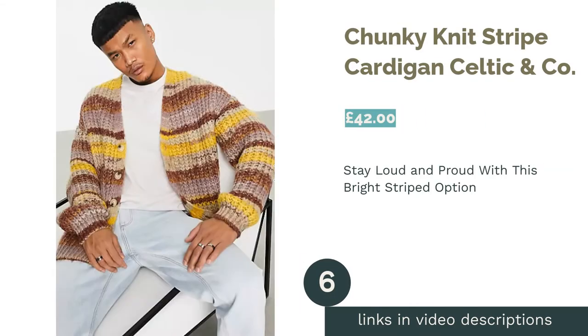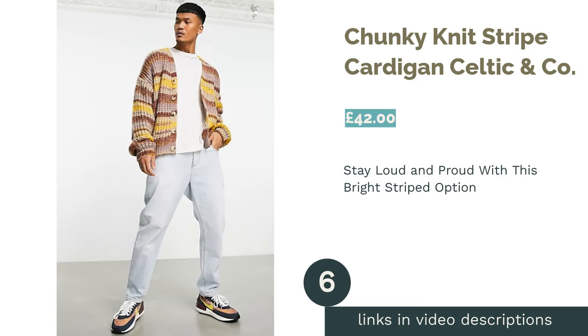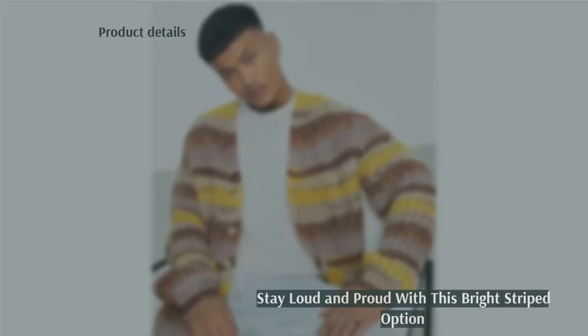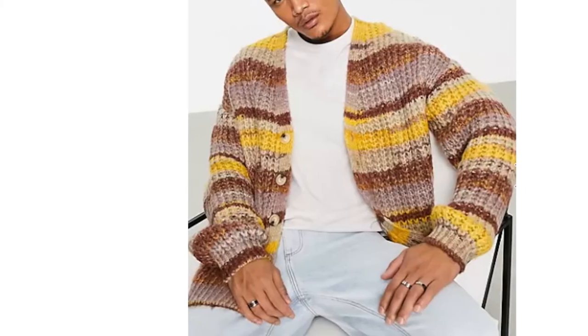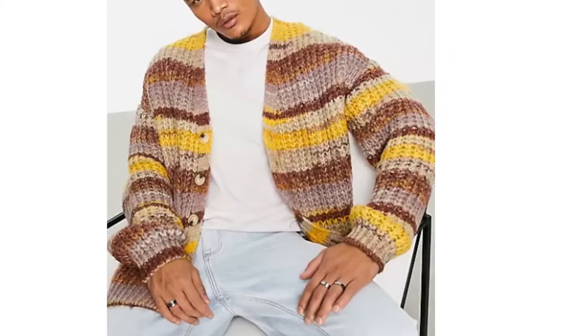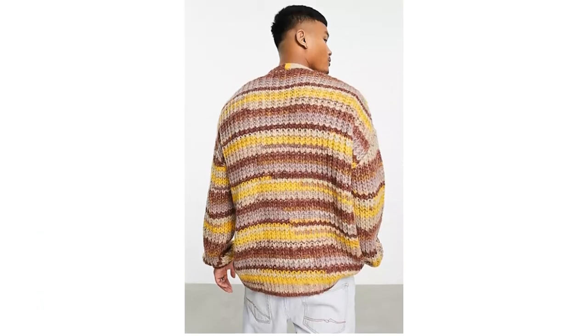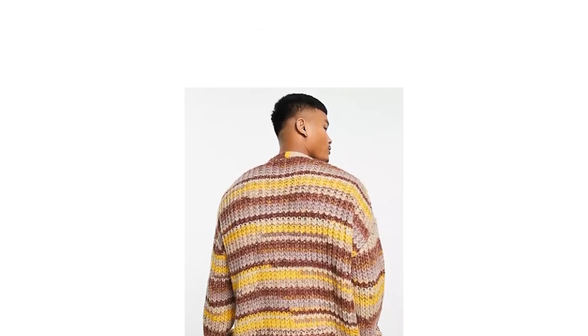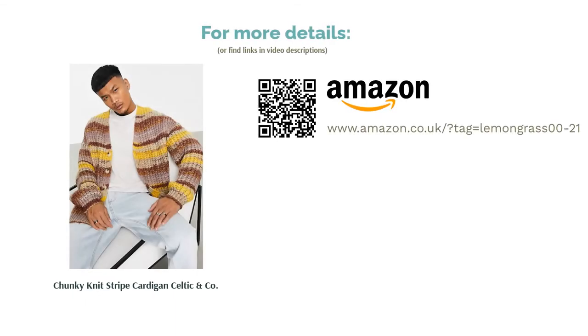The next product in our list is the Chunky Knit Striped Cardigan by Celtic & Co. This chunky knit v-neck from ASOS Design is perfect if you're already a color connoisseur or looking to branch out your neutral wardrobe. The bold design makes it a great statement piece, but the earthy color tones are casual enough to style down. The acrylic and polyester blend is certainly a warm option, but may not be the best for the milder weather. All the same, in the right conditions, this is the perfect addition to any wardrobe.